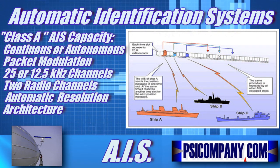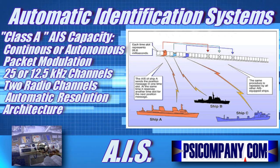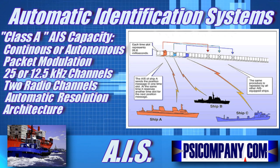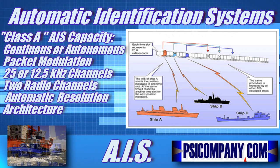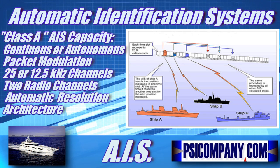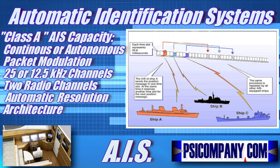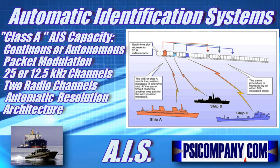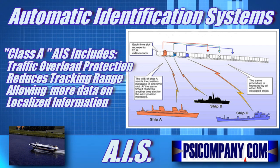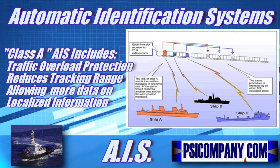The AIS transponder capability works in continuous or autonomous mode, regardless of whether it's operating in open seas or coastal and even inland areas. Transmissions use packet modulation over 25 or 12.5 kHz channels. To avoid radio interference problems, each AIS station transmits and receives over two radio channels, allowing radio channels to be shifted without communication loss from other vessels. The AIS design architecture provides for automatic contention resolution between itself and other stations, and communications integrity is maintained even in overload situations. If the AIS network gets overloaded with navigation data, the AIS system begins excluding data from its furthest reception range.